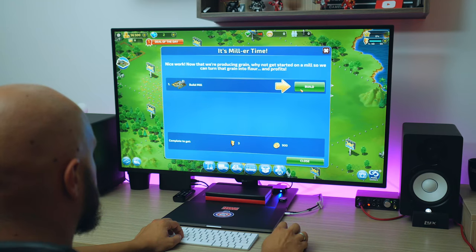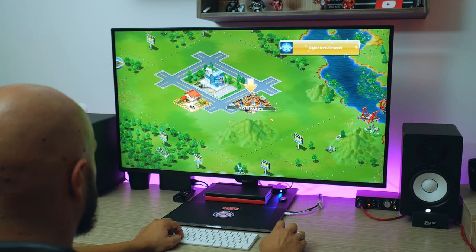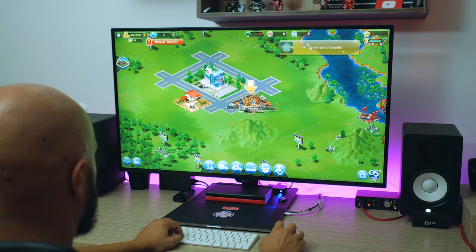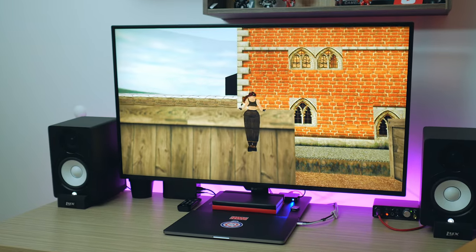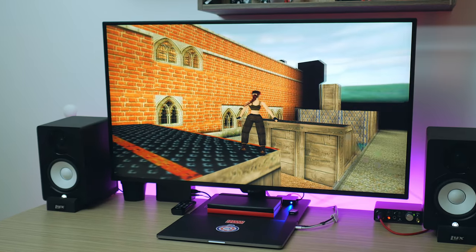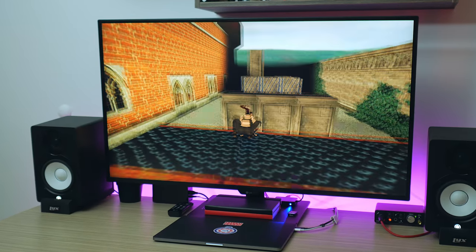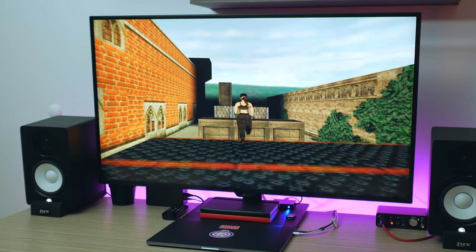For gaming — I'm not a big gamer, I have a PS4 collecting dust — but if you're a casual gamer or you like old-school games, it's perfect. It's not a hardcore gaming monitor due to the refresh rate, but for everyone else, having this much real estate is very immersive. It gives you an IMAX-at-home kind of gaming experience.